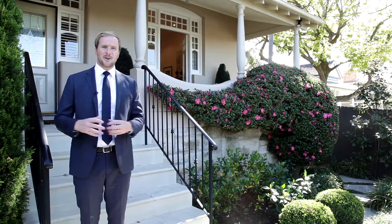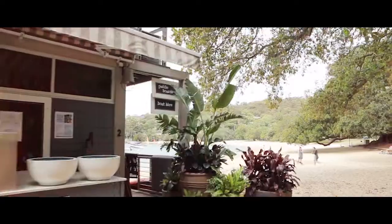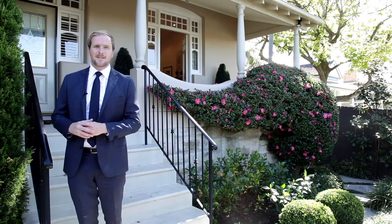Located on possibly Mosman's best street, 6 Redan Street, Mosman, is moments to Balmoral Beach and in footsteps of the Mosman Village hub. A truly magnificent home — come with me and I'll take you through.